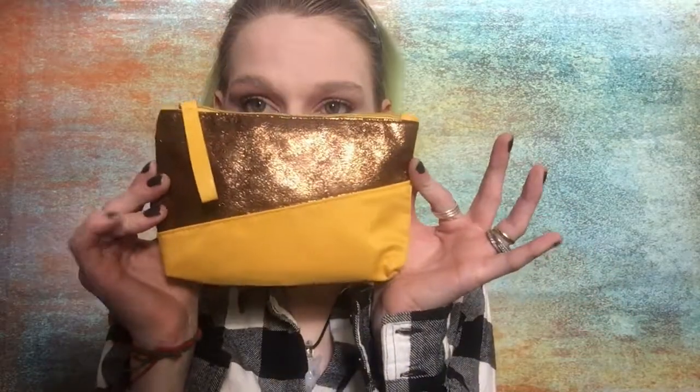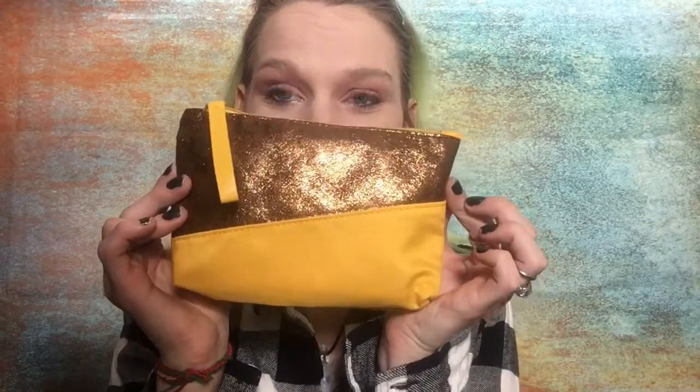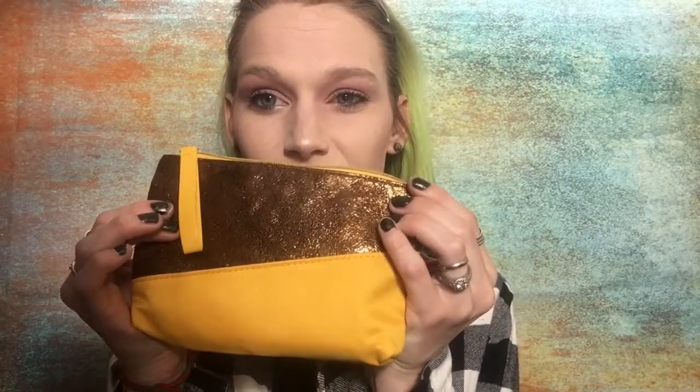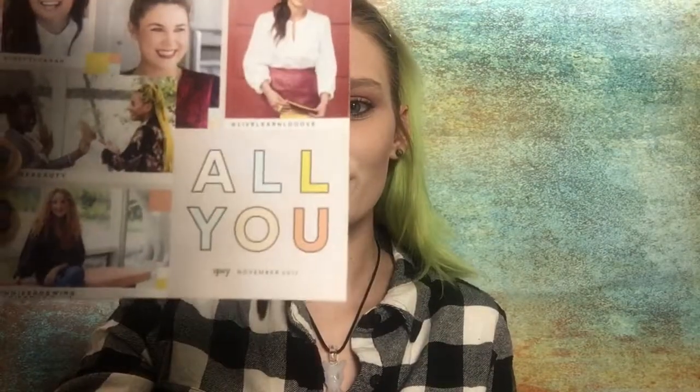So first off, the bag is adorable. It's got a golden sheen at the top and it's kind of like a pleather material. And then with cloth material, it's just like a mustard yellow. It's got a gold zipper. And this month, the theme is All You.